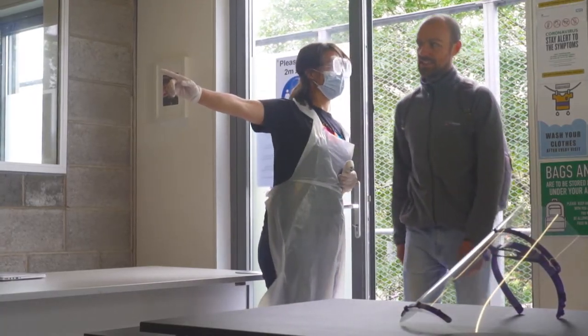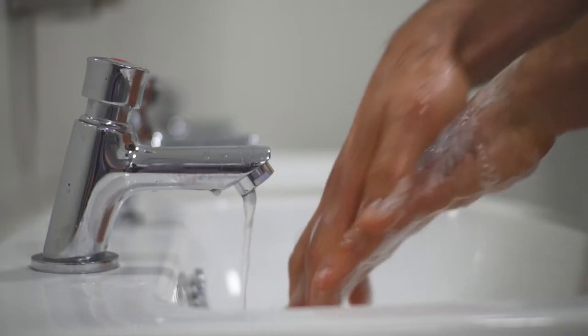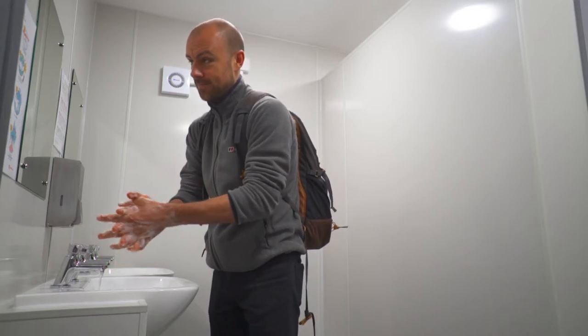Once you're okayed, you must immediately head over to the toilets to wash your hands using the proper hand-washing technique. Make sure to dry thoroughly afterwards.